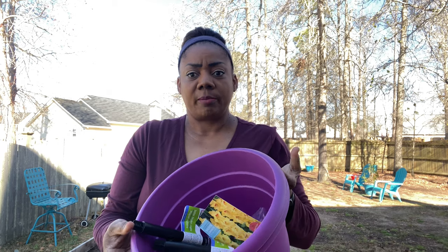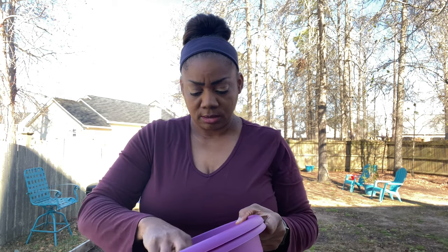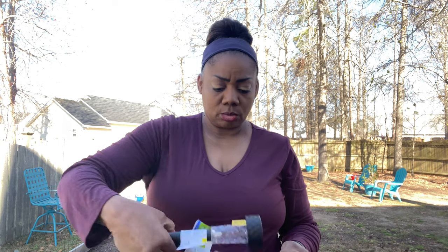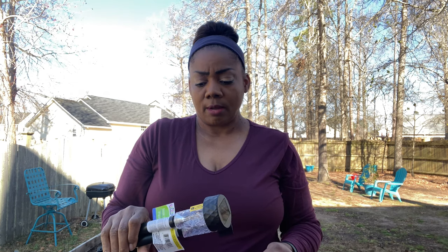I also got these two pots right here. These will go on my front porch and I'm going to put flowers in these. And then all they had left were these two lights, so I'm going to get some more probably from a different Dollar Tree. If I can't find them at a different Dollar Tree, then I'll get them from Walmart.